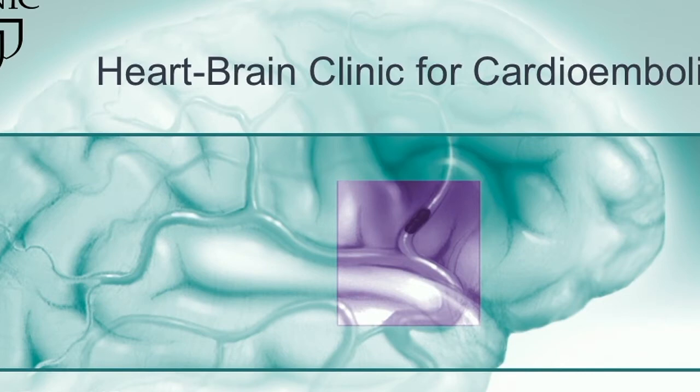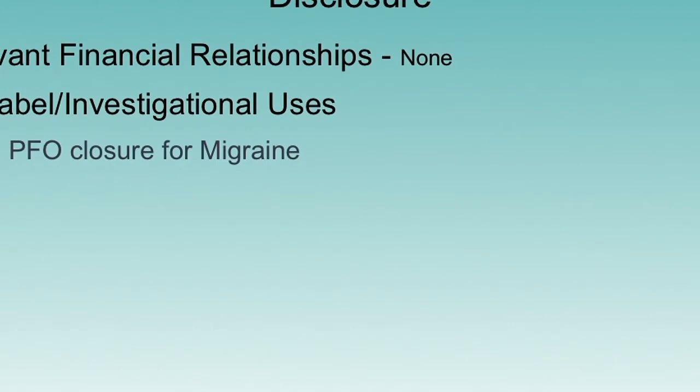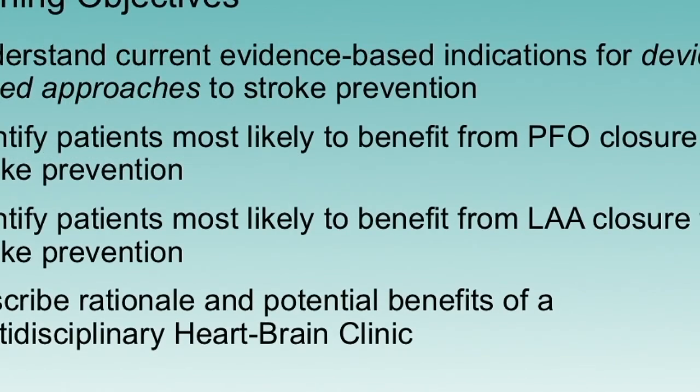We'll make this both data-driven and experiential, because what we've done to try to begin and develop this, we can all probably learn from each other. We'll share our early experiences and we're happy to hear feedback as we go. What we'll focus on with this talk is understanding the current evidence-based indication for device-based approaches to stroke prevention, identifying patients that would benefit from PFO closure or left atrial appendage closure for stroke prevention, and describing the rationale and benefits of a multidisciplinary heart-brain clinic.